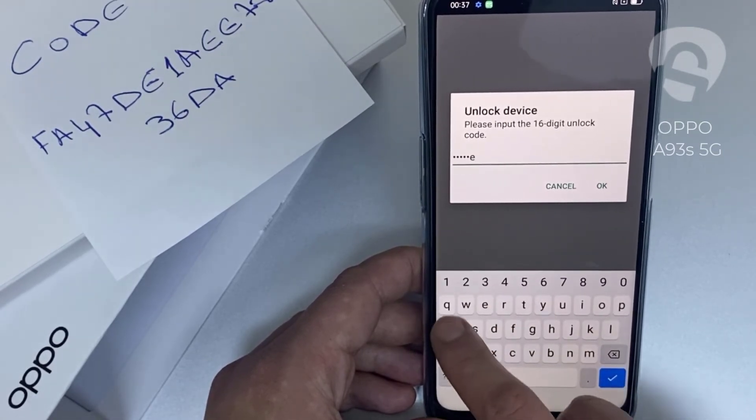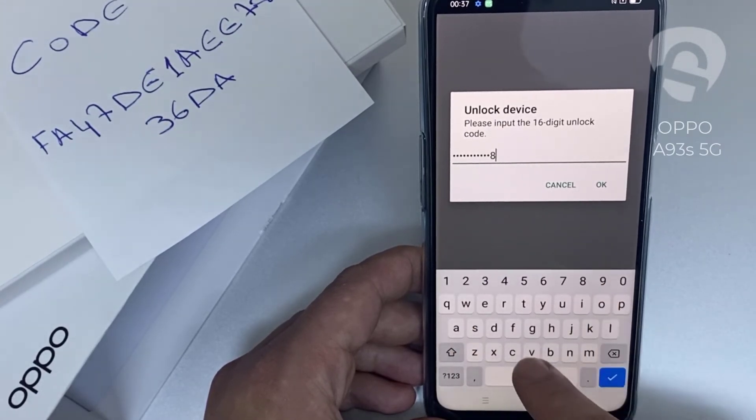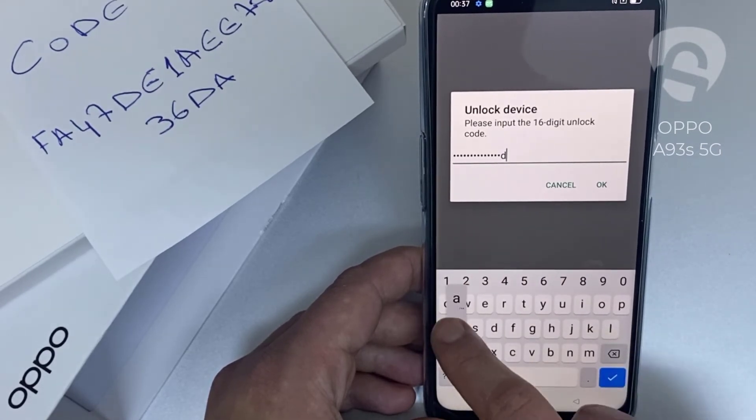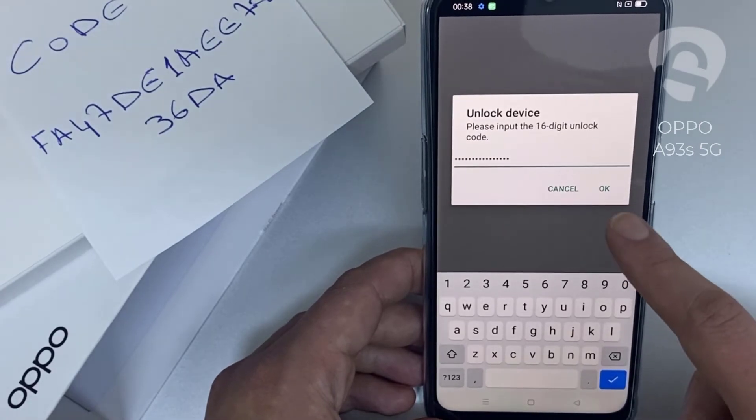The full code is F A 4 7 1 D E 1 A E E 7 8 3 6 D 8, and then click OK.